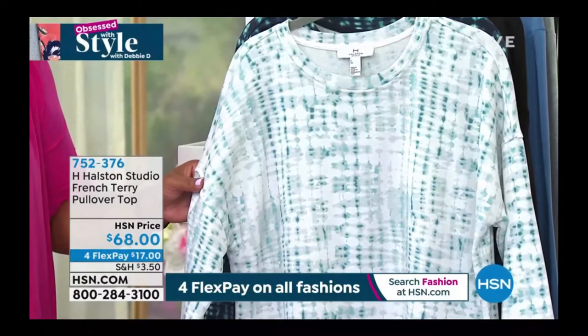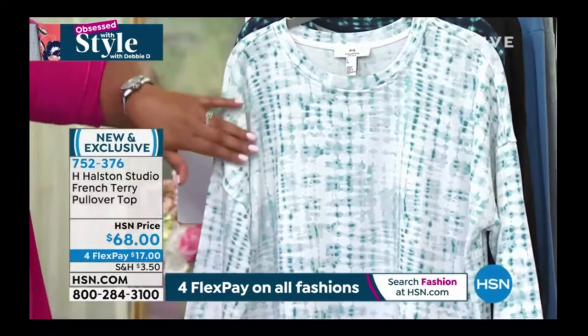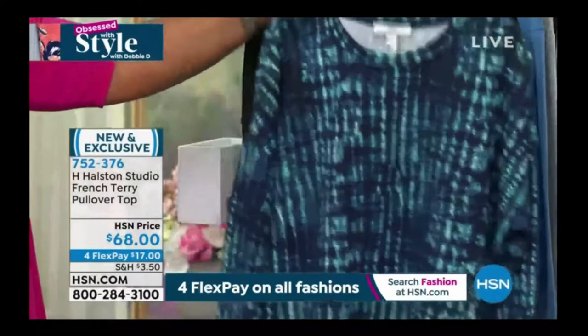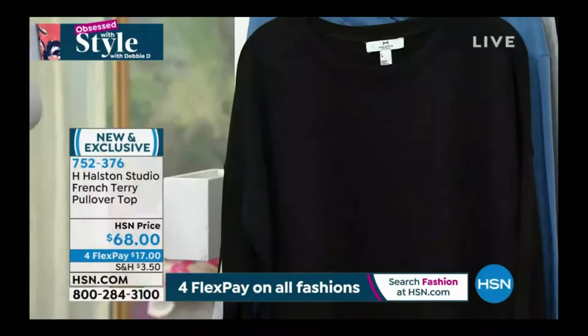So this is the Ocean Wave Marine Blue — white and kind of a lighter blue tie-dye, but very, very, very subtle. And then we also have it in Ocean Wave, which is more of your midnight blue and aqua mixed in. And we also have it for you in black. This is that luxurious French Terry that I absolutely love. But before we get into the details, let's go to Kim Levesque.